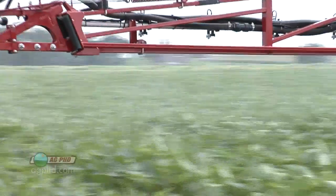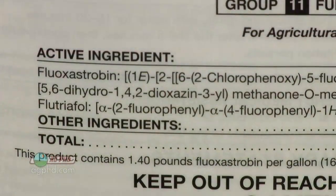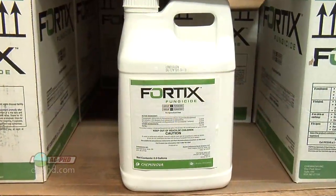This past year a new triazole came onto the market. It doesn't have a standalone common name beyond its chemical name, but the key point is that in Fortix you'll find the active ingredient that's in Aveto plus this new triazole. We wanted to talk about that today — both in general with these combination products and specifically about Fortix.